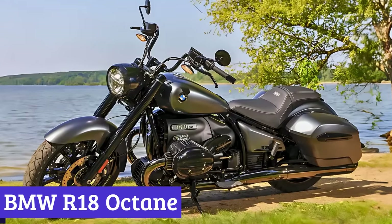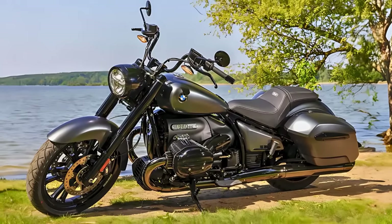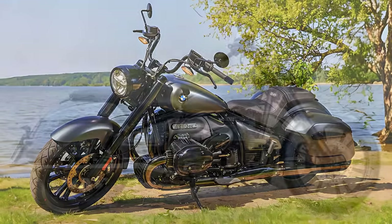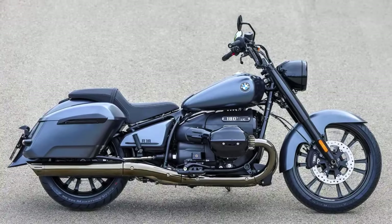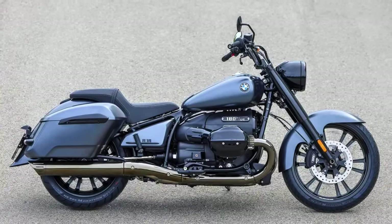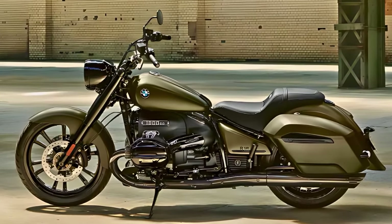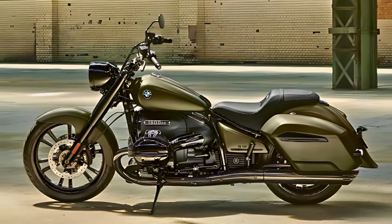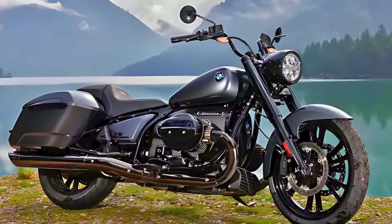Number 5. BMW R18 Octane. The 2024 BMW R18 Octane is the cool cat of touring motorcycles. What sets the Octane apart? Well, besides being the rebel in the BMW family with its blacked-out engine and drivetrain, it rocks a dark chrome exhaust system that's pure eye candy. Plus, those 21-inch front and 18-inch rear alloy wheels scream business, especially with the mid-rise, black-coated handlebar giving it that extra dash of attitude.